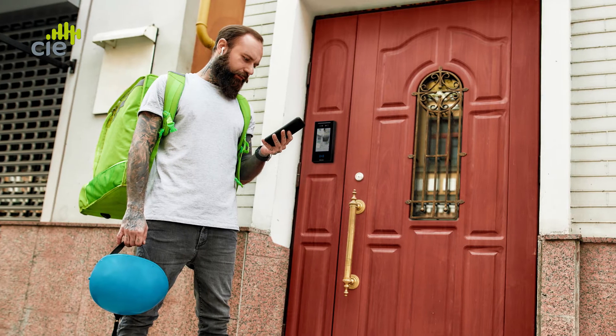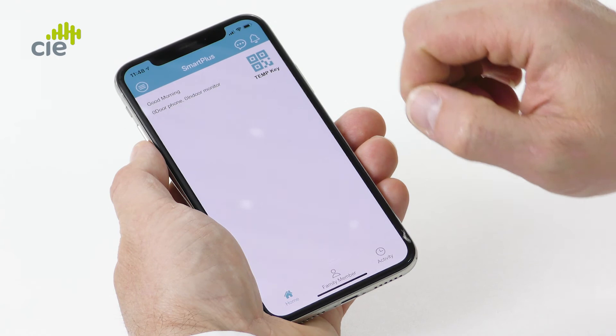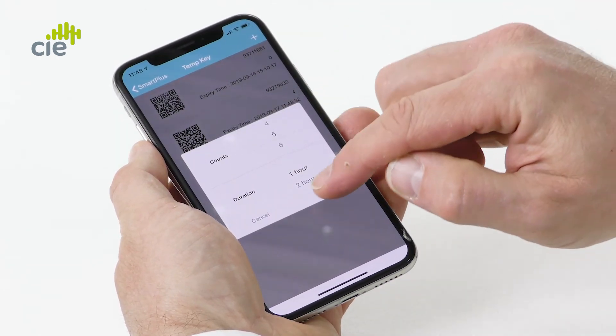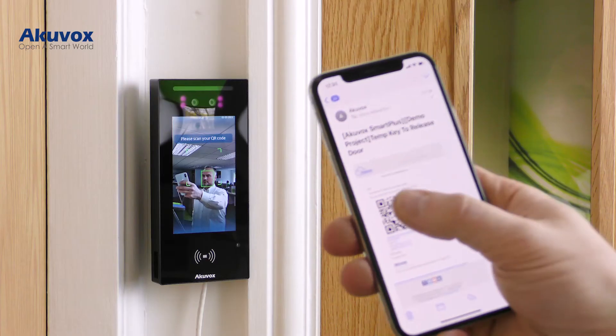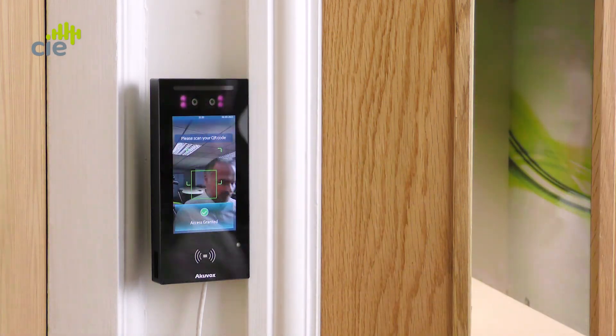For access control for unregistered users — for instance parcel deliveries or service staff where only temporary or short-term access is required — the AO5C also features QR code temporary key authentication. Using the Akivox Smart Plus phone app or Akivox Cloud Property Manager, residents and estate supervisors can generate unique QR codes with restricted time, date, or use frequencies, which can be emailed or messaged through to the visitor to display on their phone at the AO5C access point for immediate remotely delivered access to the building.